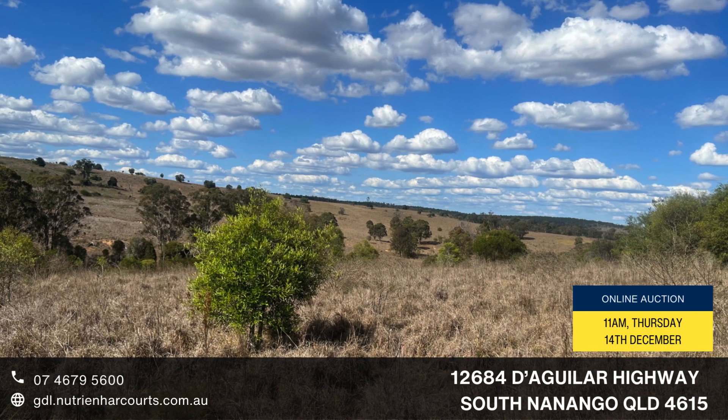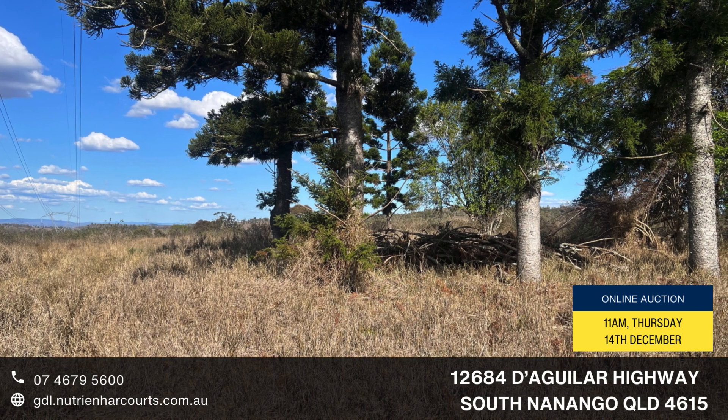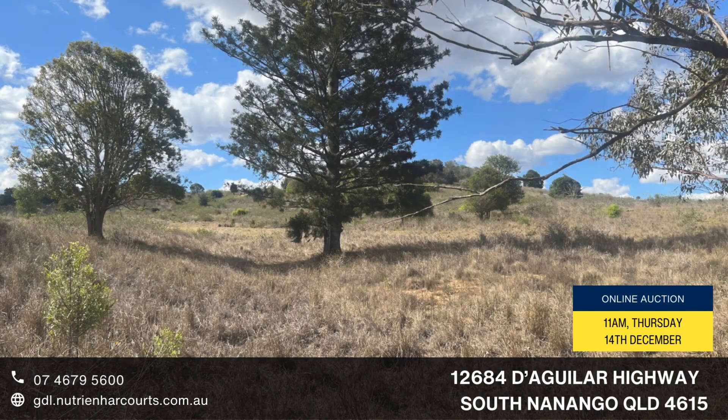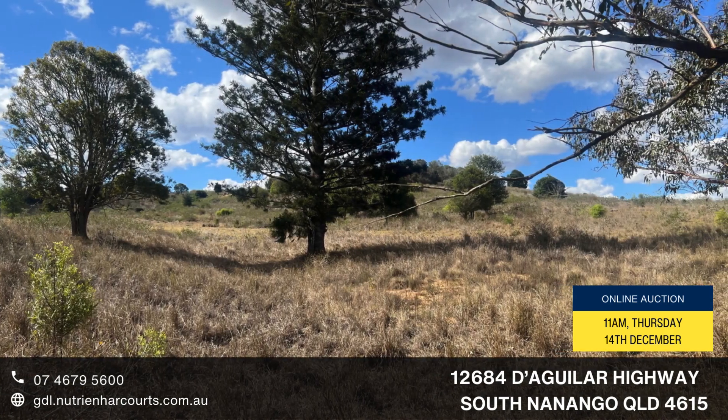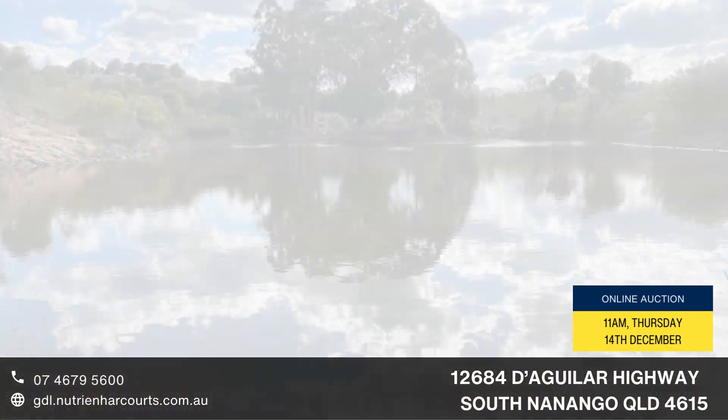118.9 hectares or 293.7 acres on three freehold titles. Undulating strong scrub soil country with a good blend of pastures consisting of Rhodes grass, green panic, kikuyu and silk sorghum.